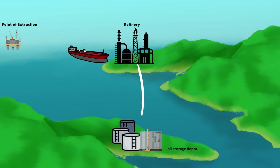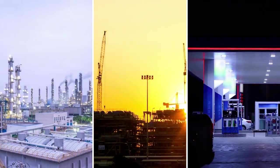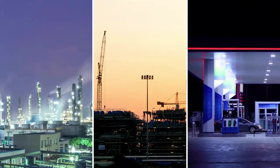Once the refined product is ready, it must be transported to the facilities closer to land, where the oil is consumed in factories, industries, or by customers as petrol or diesel fuel.